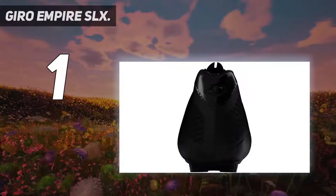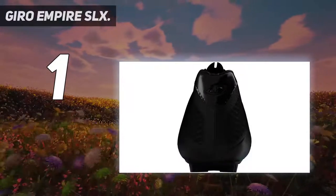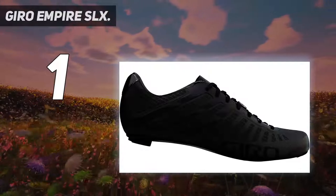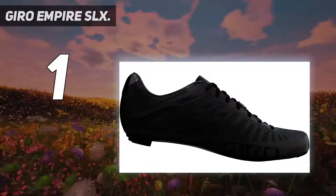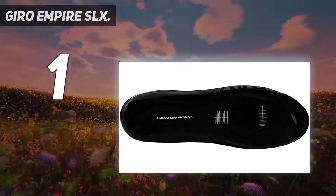A big player in this pair's comfort is the interchangeable arch support. Three different levels of arch support can be attached to the insole, allowing customization and ultimate comfort. It's a game-changer.